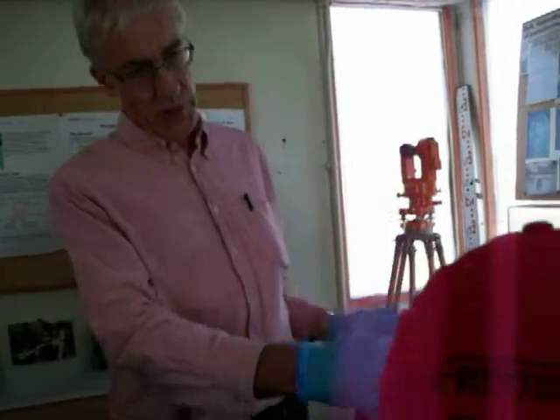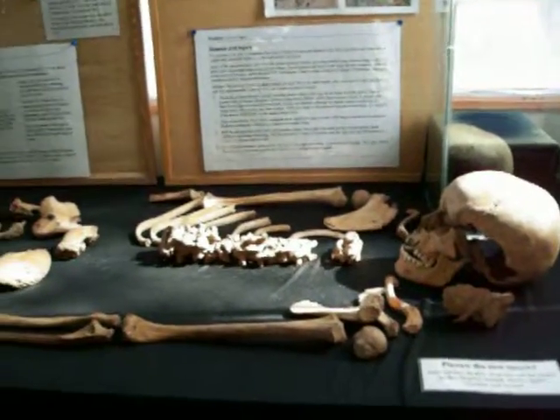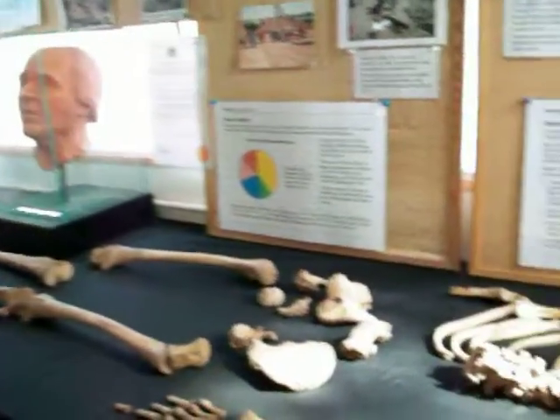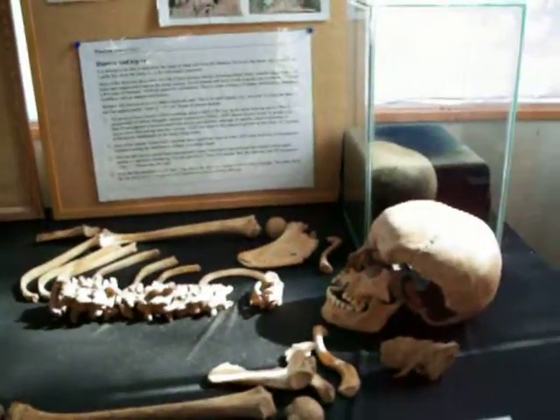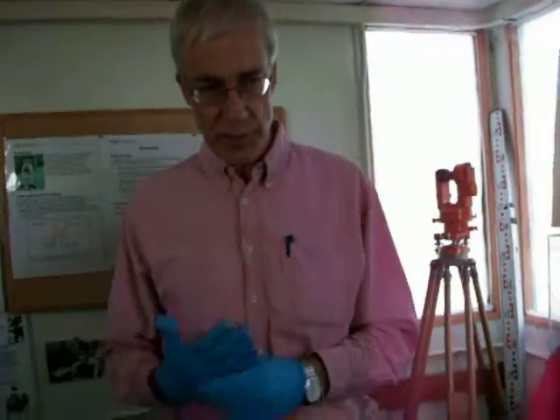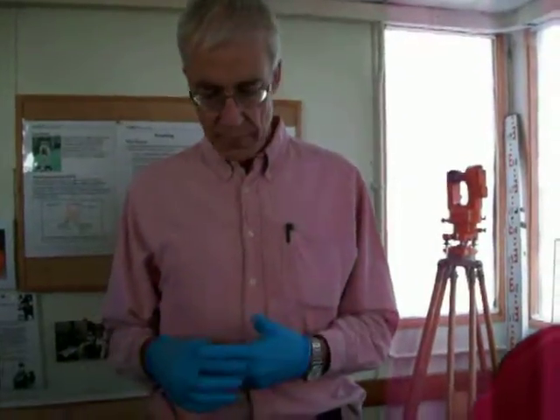Of course you've also got the general size as well. This person has probably not quite reached their full height yet. Nowadays by the time somebody's sixteen they're probably getting pretty close to their full height perhaps. In those days people took longer to mature - they would often be still growing while they were in their early twenties.